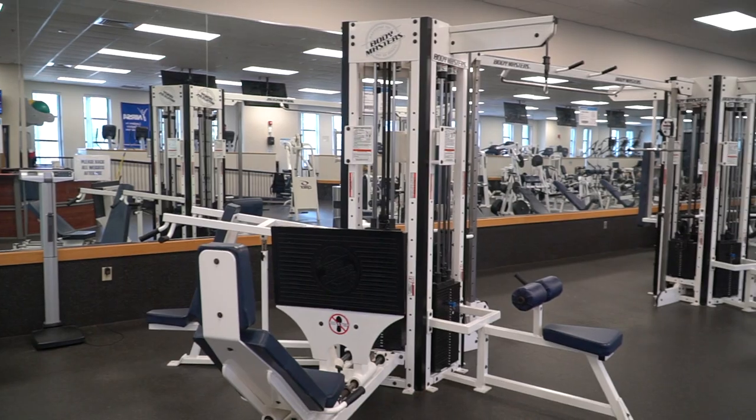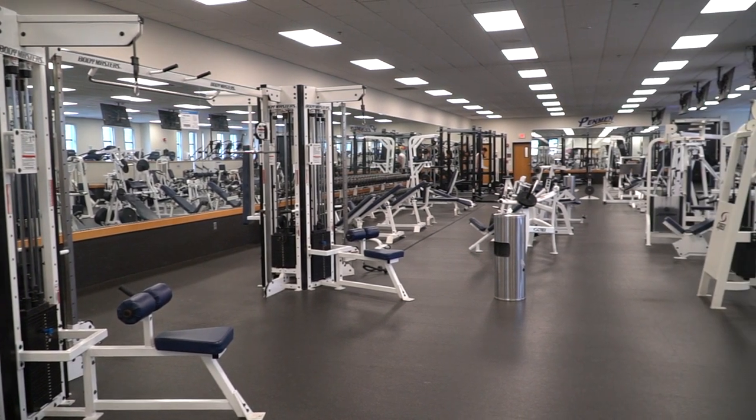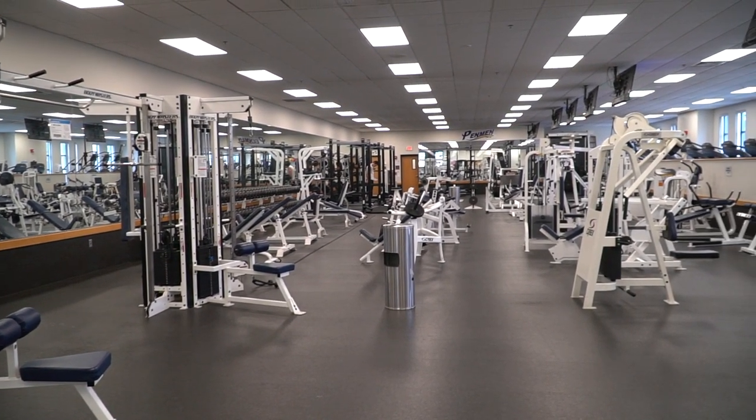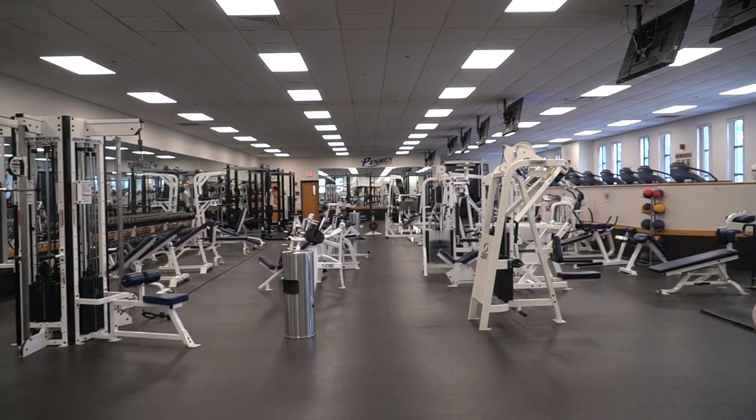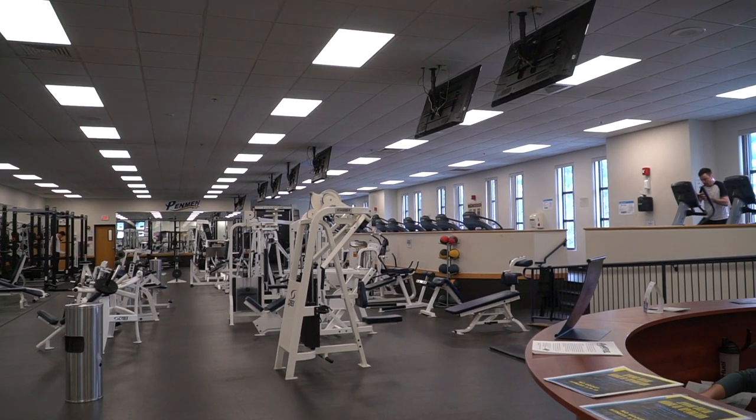Right behind me we have our fitness center. It is set up like a Planet Fitness — you have your cardio in the back, your machines in the middle, and your free weights up front. This facility is free for students to use. All you have to do is drop your student ID off at the desk and then work out to your heart's content.